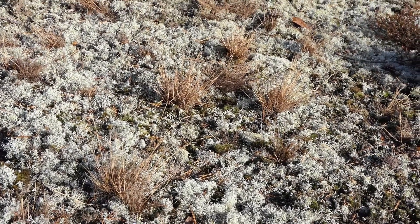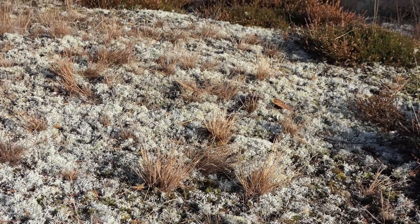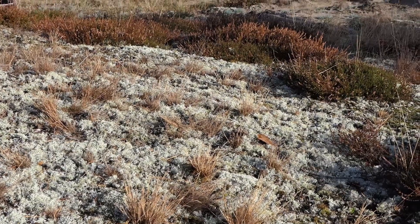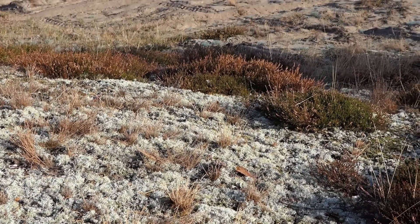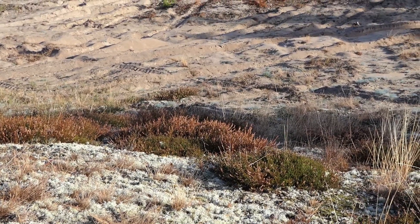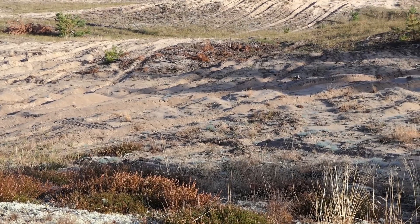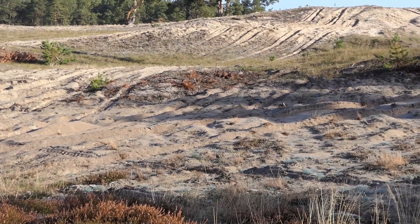Das Gelände ist gekennzeichnet durch Sandtrockenrasen und Sandheiden. Das Gelände ist auch nur in diesem Zustand, weil es der militärischen Übung unterliegt und durch gezielte Pflege- und Erhaltungsmaßnahmen der Geländebetreuung so gepflegt wird. Sonst würde es zuwachsen.